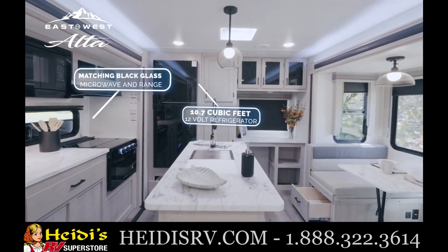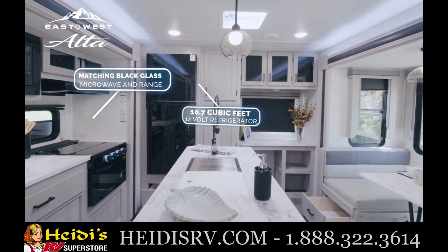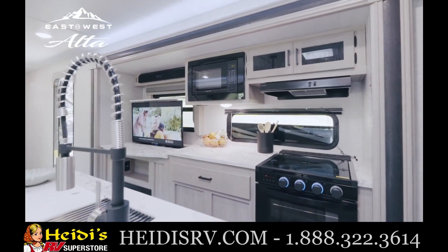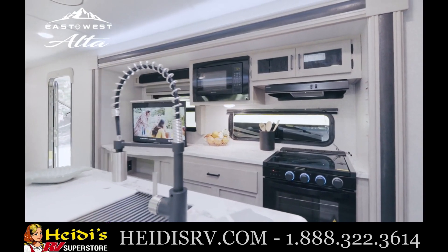Including a 12-volt residential-style refrigerator, a large stainless-steel farmhouse sink, and pull-out faucet, all illuminated with oversized windows with roller shades.